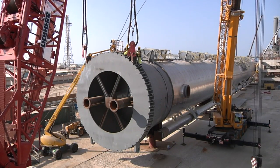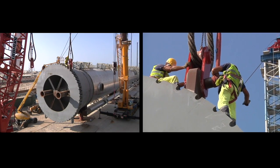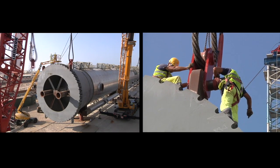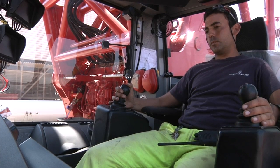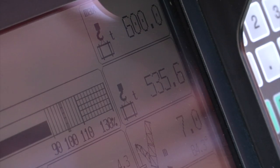Everything has been precisely calculated. Almost everything. These shackles with which the enormous steel rope is attached to the splitter will play an important role 12 hours from now. The crane is pushed to its limit as it lifts the splitter — initially, just a few centimetres.